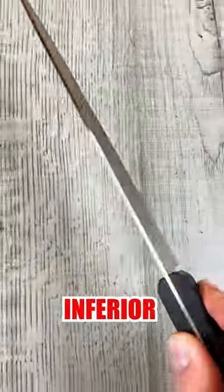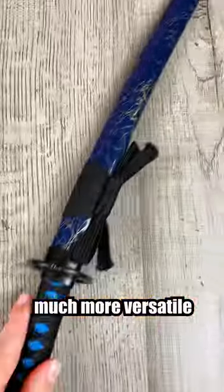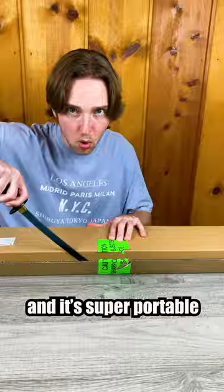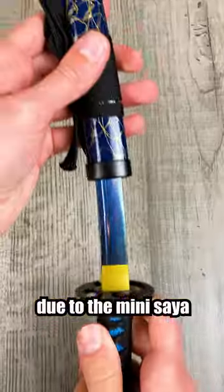Here are two reasons why a kitchen knife is inferior to the Japanese mini katana. Number one, the mini katana is much more versatile than your average kitchen knife. It's the perfect blade to open packages with, and it's super portable because you can carry it on you with no risk of injury due to the mini saya that holds it.